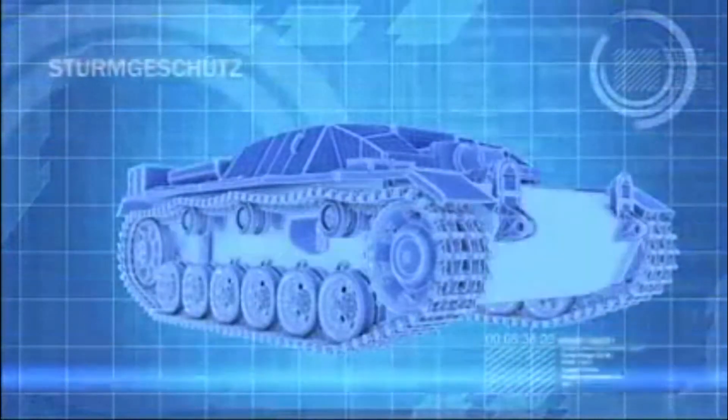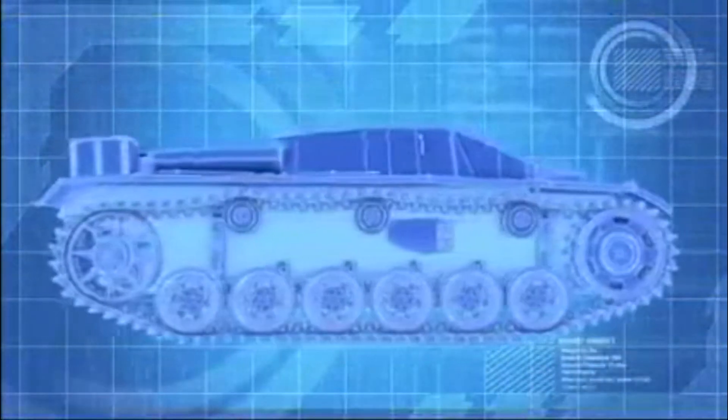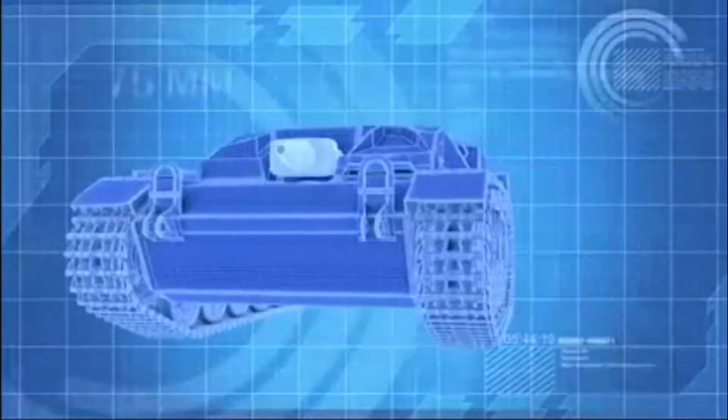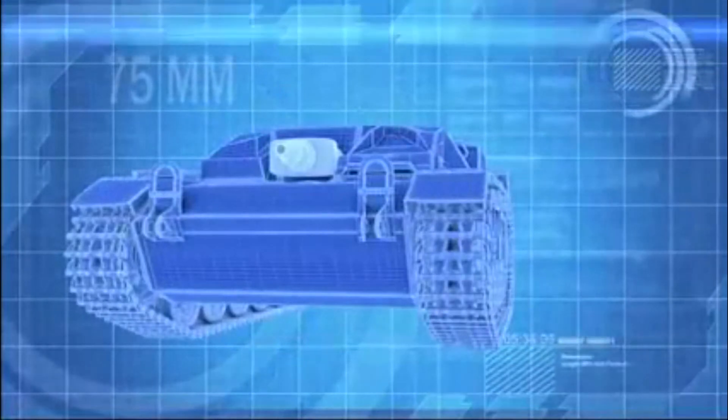Built on the chassis of a Panzer III, the Stug is a turret-less assault gun, which means the driver has to swing the whole vehicle around to aim its high-velocity 75-millimeter cannon.